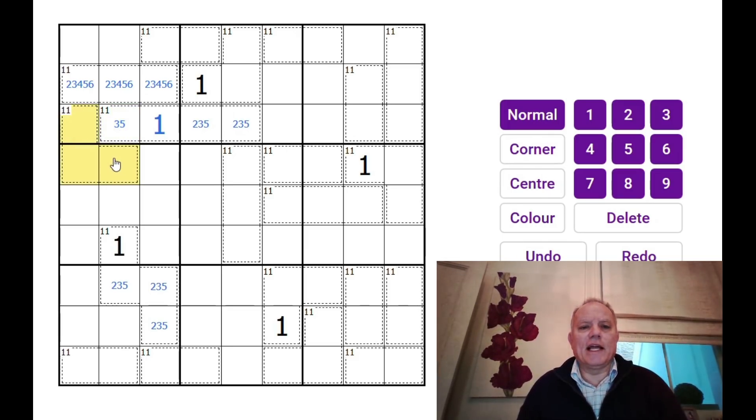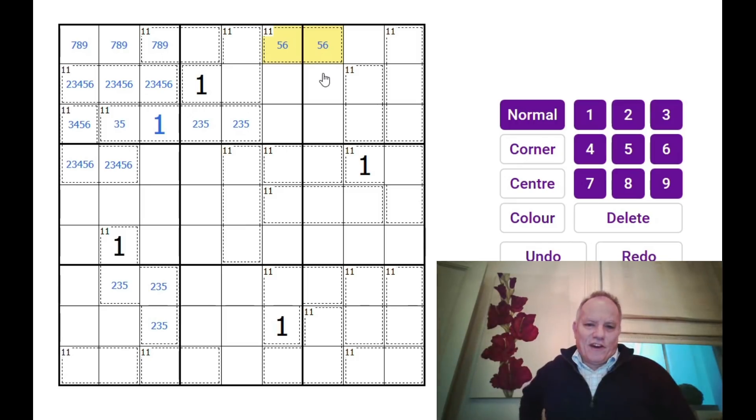This 11 cage can't have a 1 either because of the existing 1 nearby, so there must be a 2 in it, and again it can only use 3, 4, 5, and 6. That gives us 2, 3, 4, 5, and 6 in this box — they must all be in those yellow cells. We've got 1 there, so these three must be 9, 8, and 7. The 11 cage along the top row can't have 9, 8, or 7, so it must be 6 and 5.